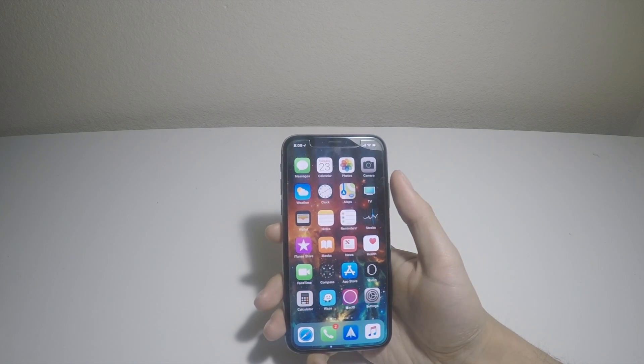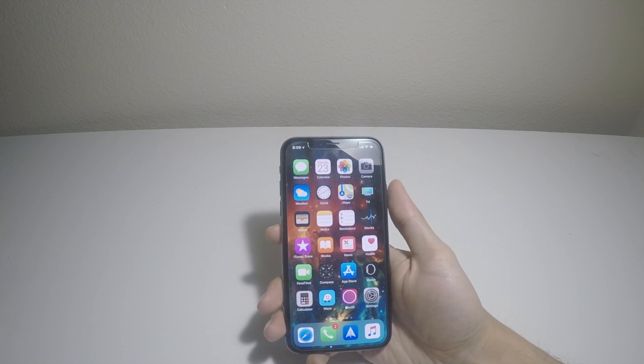So what this update mainly brought is the support for the HomePod. The HomePod is set to be released at the end of February, and pre-order starts Friday.